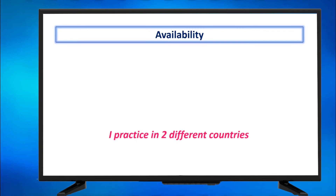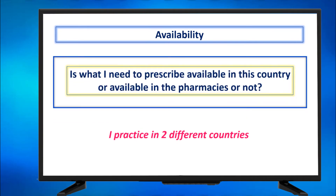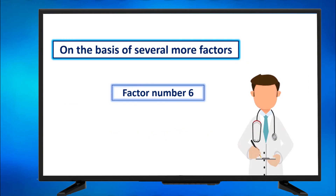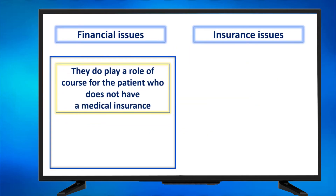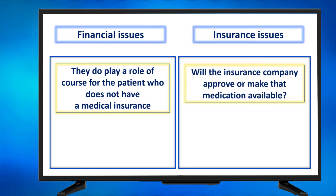Another factor: availability — is what I need to prescribe available in this country or in pharmacies? Another factor: financial issues — they play a role, especially for patients without insurance coverage. And insurance issues — will the insurance company approve or make this medication available?